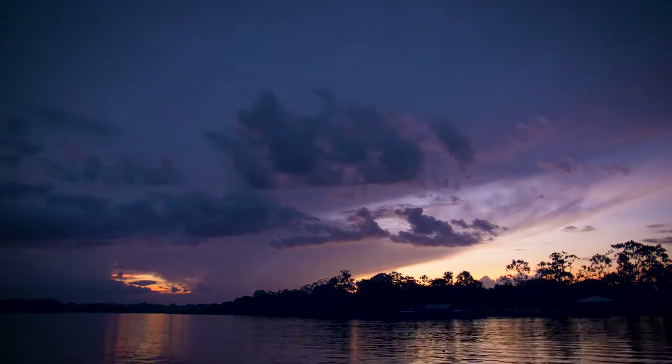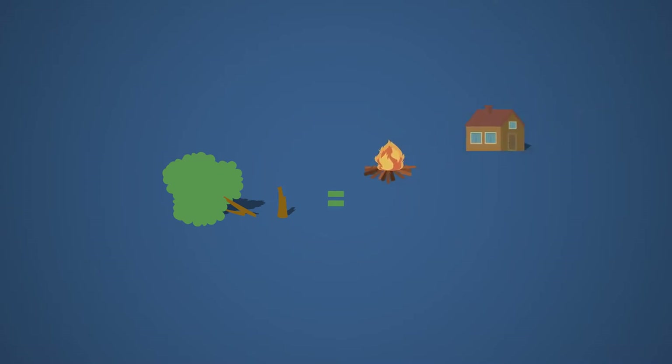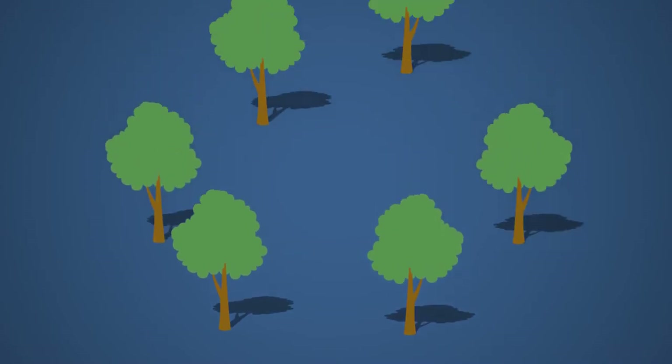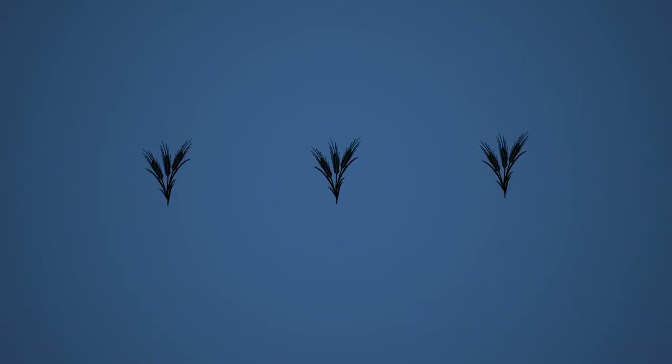Mais alors, si les arbres sont si importants, pourquoi les coupe-t-on ? Eh bien, pour plusieurs raisons. Tout d'abord, couper un arbre permet d'utiliser le bois qui le compose. Ce bois peut être utilisé pour se chauffer, pour construire des maisons, mais également des meubles et même des feuilles de papier. Certaines personnes vont également raser de grands espaces forestiers afin de les transformer en champs pour y faire de l'agriculture ou afin d'y implanter des industries et autres constructions.